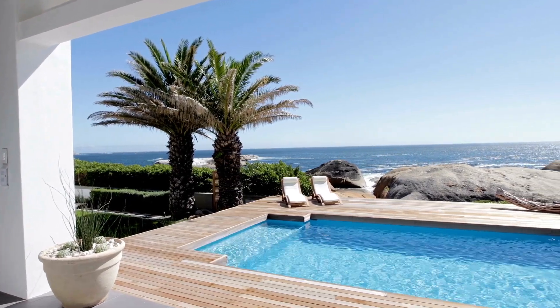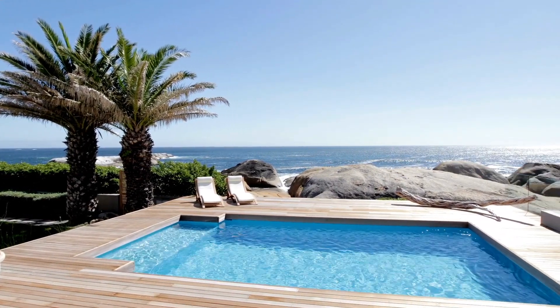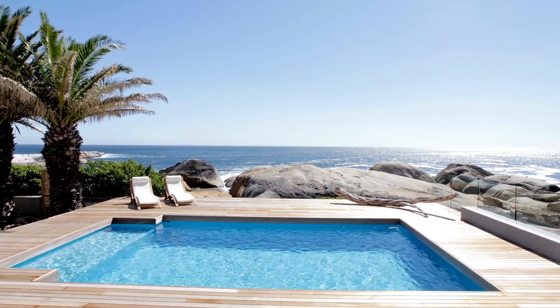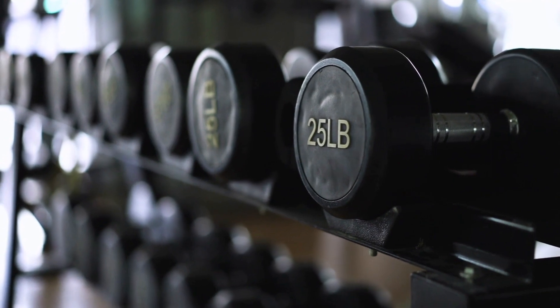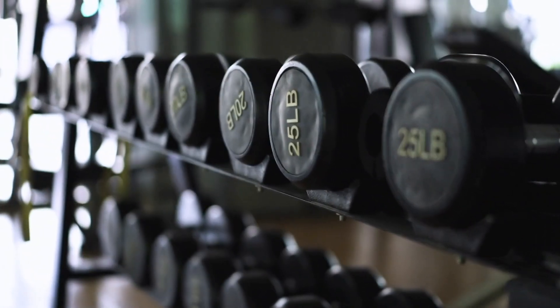Pro number two is the pool and gym. For the most part, the majority of condos here in Pattaya do have a pool and gym. It would be very rare that a condo here does not have those amenities, but maybe some of the older condos may not have them for their tenants.